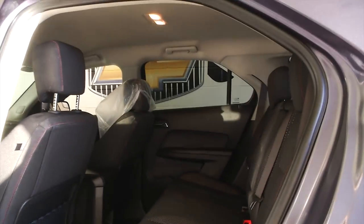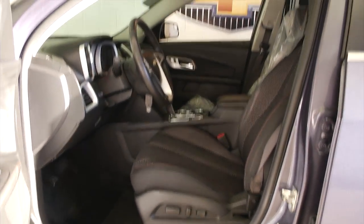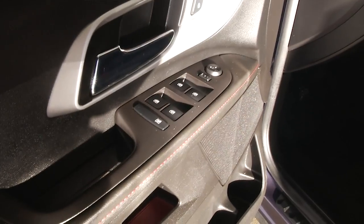This is a 2013 LT trim class with black cloth interior, power seat adjustments, power windows, power locks, and power mirrors.